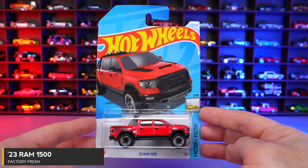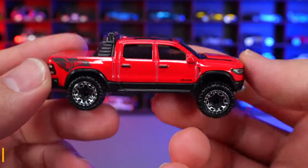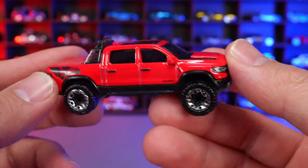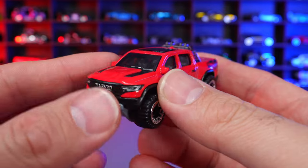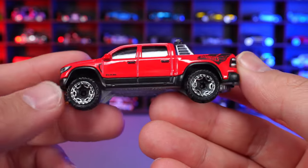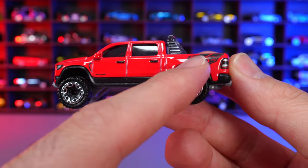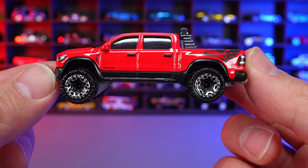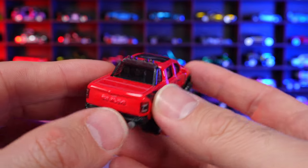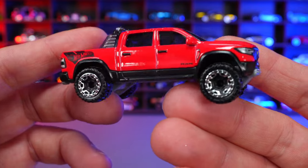2023 Ram 1500 from Factory Fresh. This is a brand new casting for 2024. It kind of looks like the TRX, but I don't think they officially call it the Ram TRX — you guys let me know in the comments. It looks like it has a lowered back and raised front end, like it needs a leveling kit. Really cool casting though. I do really like these new Rams.